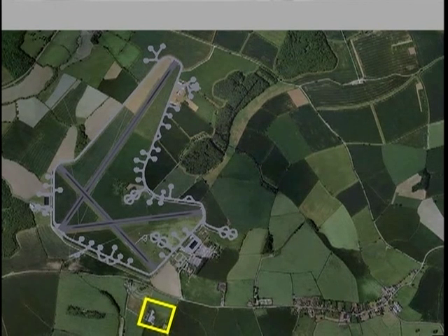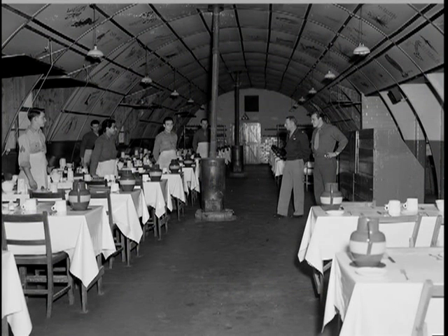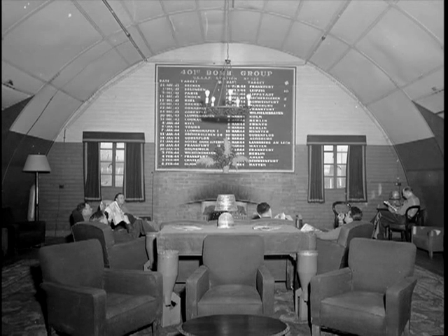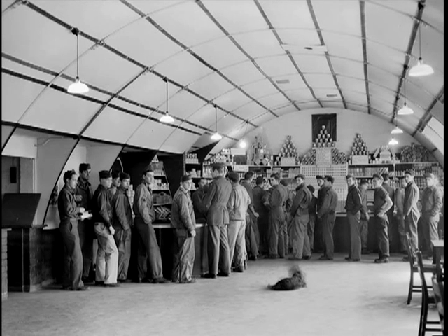Another important area of the base was a cluster of mess halls, clubs, and recreation facilities. These included the combat mess hall and clubs for enlisted men and officers. The post exchange, or PX as it was known, was the place to buy everything from toothpaste and Cokes to stationery and stockings.